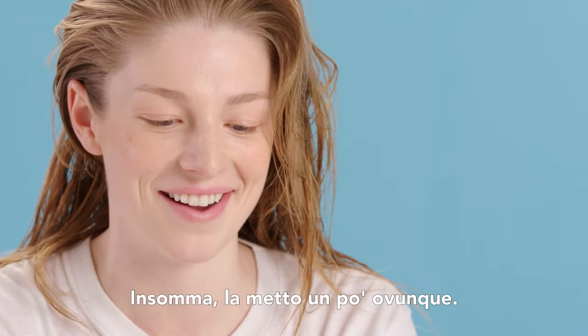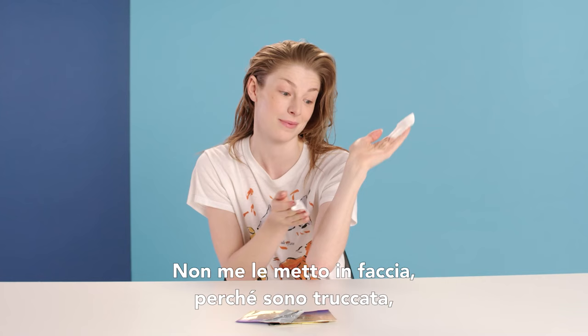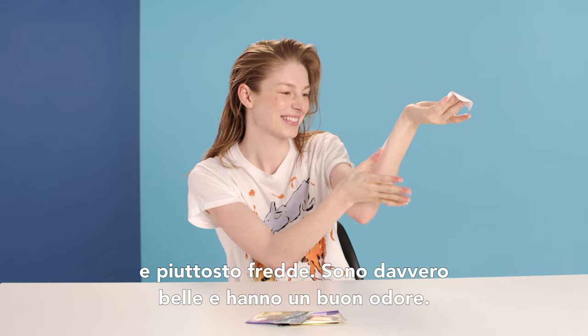You can put it wherever. They're really cute — they look like little sea creatures or something. I'm not going to put it on my face because I have makeup right now and I'm still in the middle of a photo shoot, but it's super gooey and kind of cold and sweet. They're really yummy and they smell good.